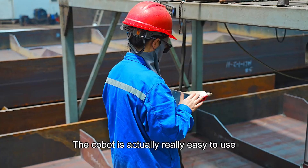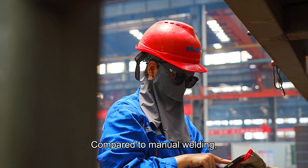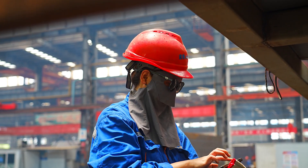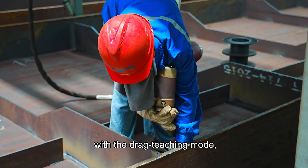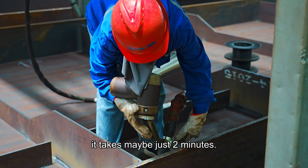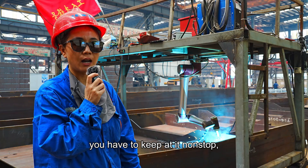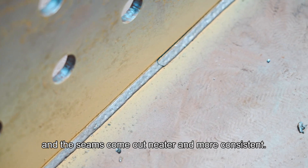The Kobat is actually really easy to use — it's very smart. Compared to manual welding, the data is much more precise. When using it to weld a seam with the drag-teaching mode, it takes maybe just two minutes. Human welding has its limits; you have to keep at it non-stop, but the Kobat is far more flexible, and the seams come out neater and more consistent.